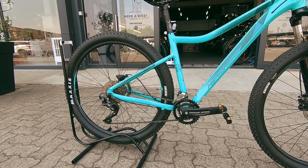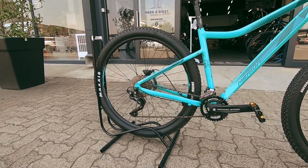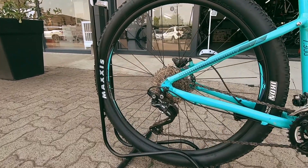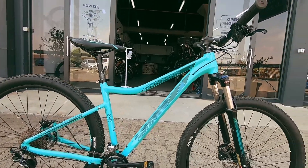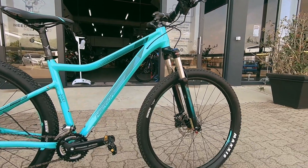FSA crankset — it's a 2x crankset up front and then XT controlling the lot on the rear. That's very nice, racing-quality stuff. You can't fault that. Nice and easy to service and nice and easy to maintain.